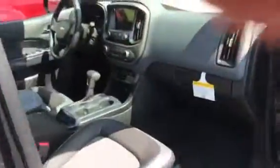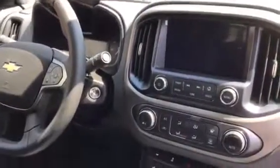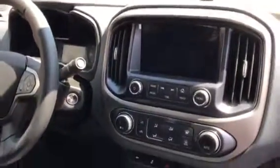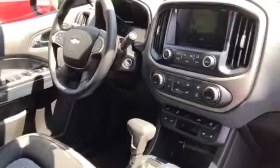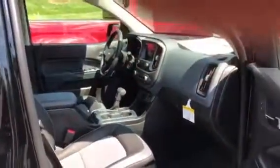I'll get you a shot in here at the dash — they did a beautiful job on this. There's a nice large screen for a backup camera, Bluetooth, and all that good stuff. Steering wheel controls keep your eyes on the road.